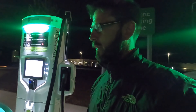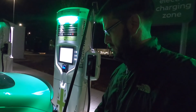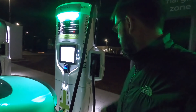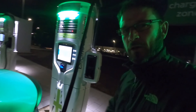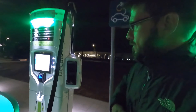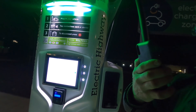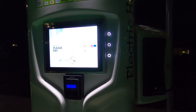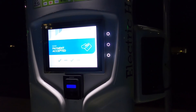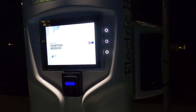One of the problems people raise is that charging is a nightmare — apps, cards, RFID cards — and they're right, it can be a pain. But I want to show you this. I take the charge port cover off, pull out that big cable and plug it in. You'll see on the screen it says 'scan your phone' — so I just use Face ID. The ease of use is fantastic and is exactly what people want.